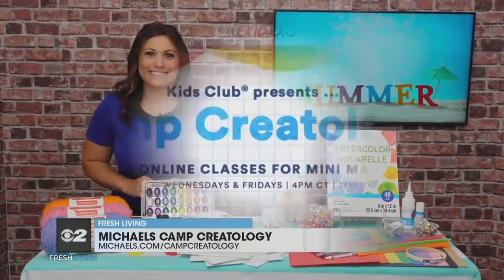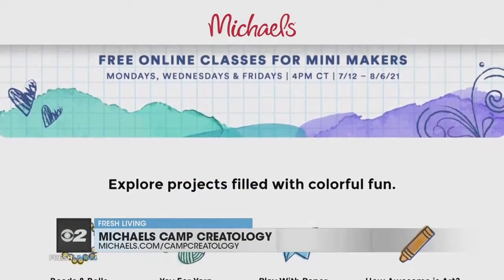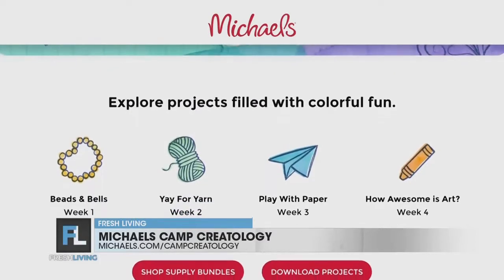Camp Creatology will last until August 6th. Visit michaels.com/campcreatology to register, view the full schedule, and purchase supplies.